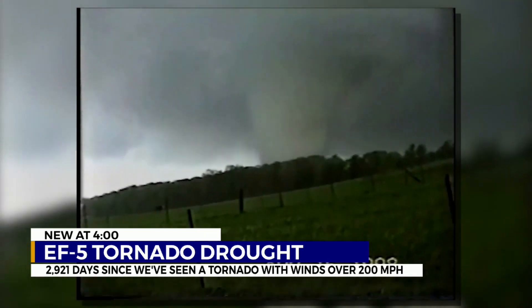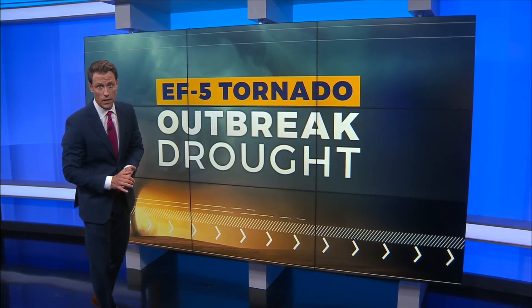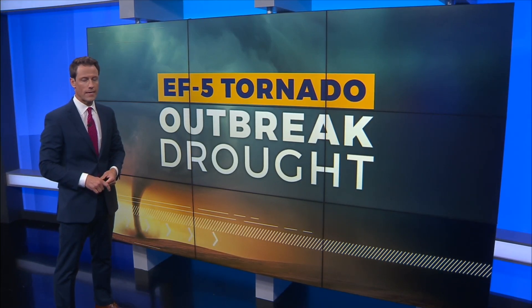One thing we do know about EF-5 tornadoes: they're incredibly rare. The only one to hit Middle Tennessee was on April 16th, back in 1998.